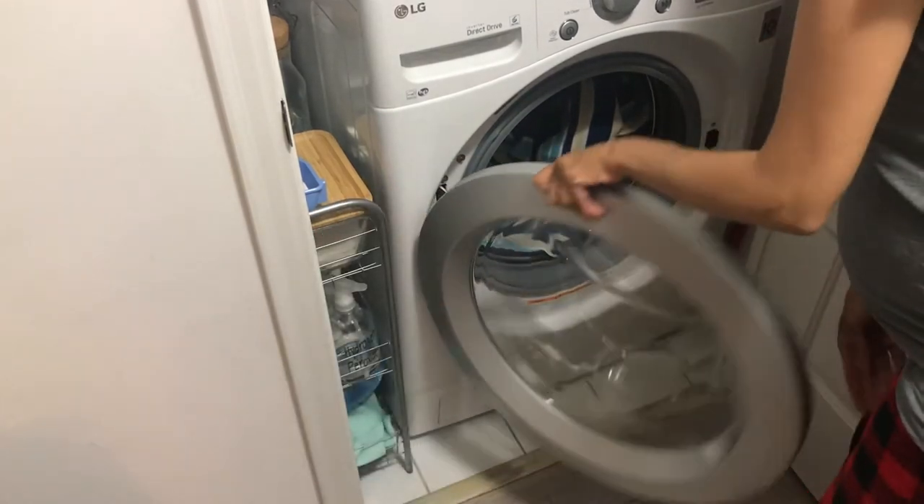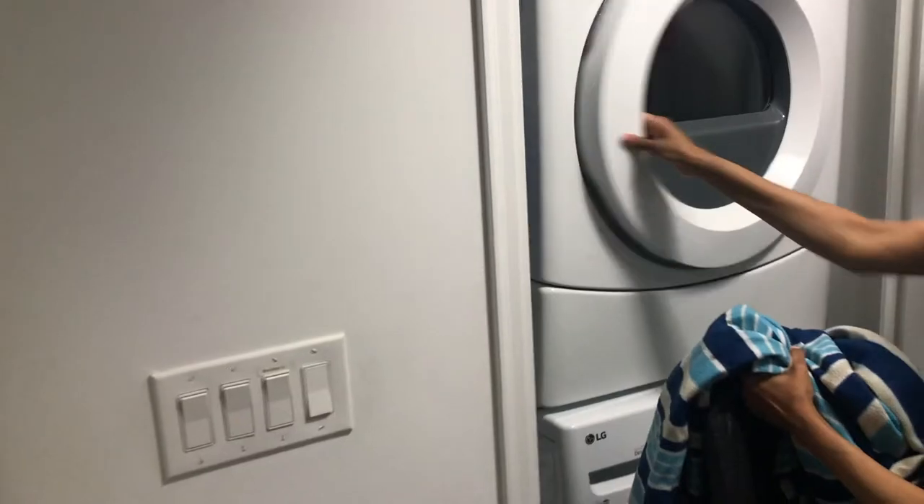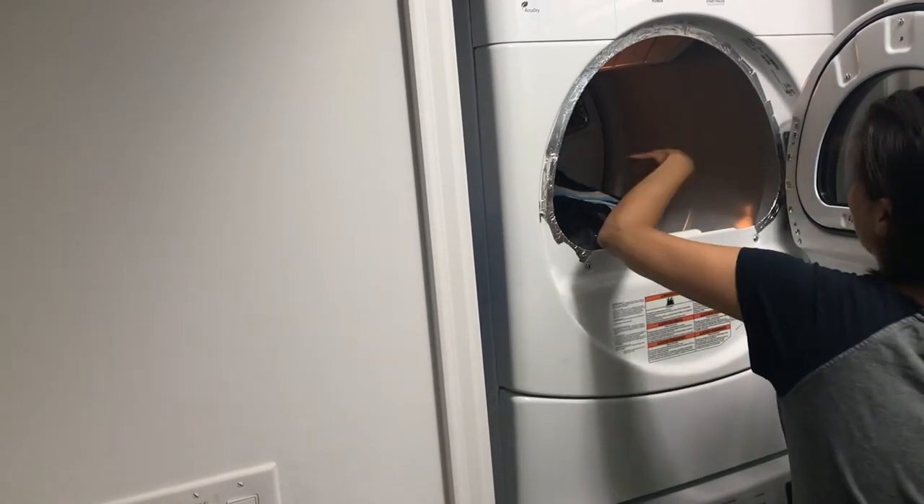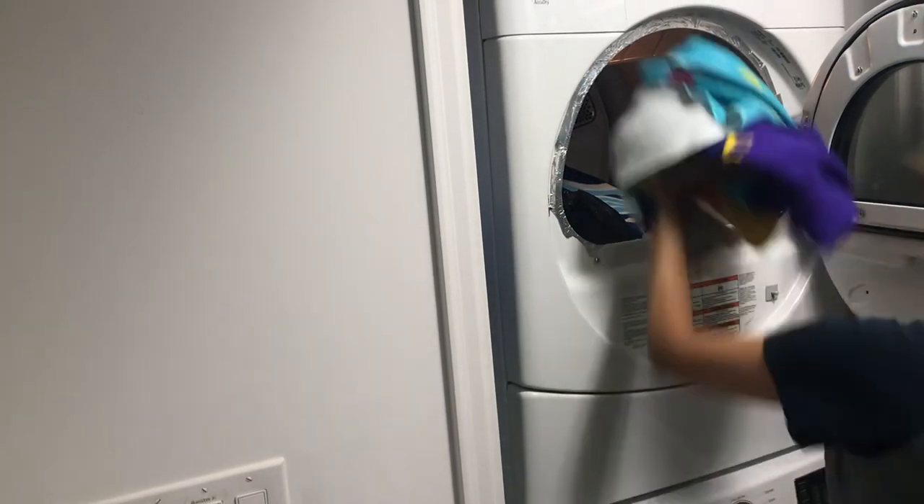The second time I washed it, I decided to also put it in the dryer to see how that goes — well, it turned out perfectly fine. Since then I've machine washed and dried it many times and haven't had any issues. It still looks great. So if you're in search of a really good picnic blanket, I highly recommend this one — it's linked down below.